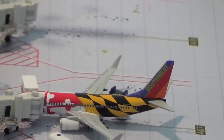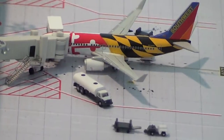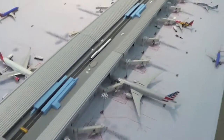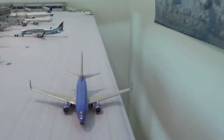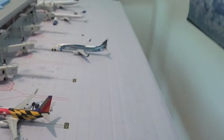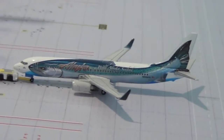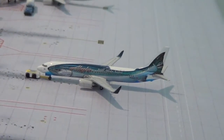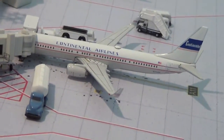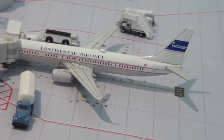Southwest Airlines 737-700 Maryland 1 getting ready to head out to Denver — fuel truck, bags, and catering truck are on the other side. Right here we have the Southwest 737-700 getting ready to head out to Little Rock. Right here we have an Alaska Airlines 737-800 in the Salmon 37 livery pushing back for Seattle. Behind that we have a United Airlines 737-900 in the Continental Airlines retro colors getting service for its flight out to Punta Cana.